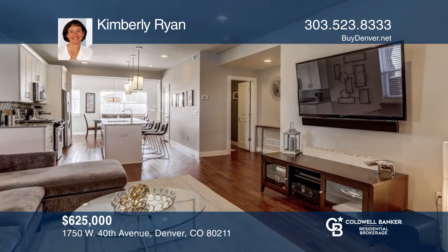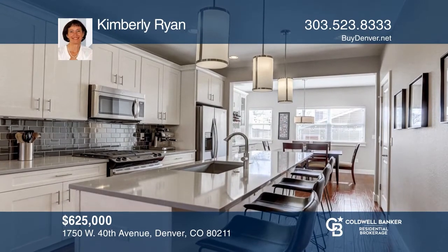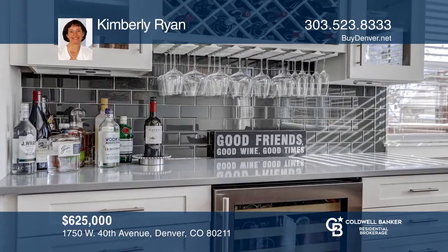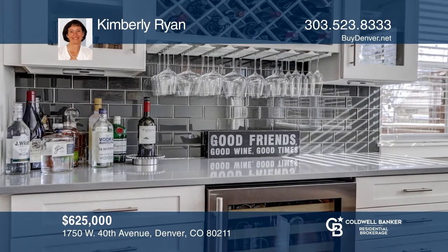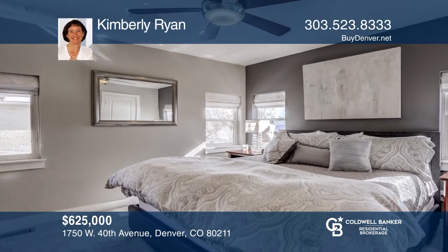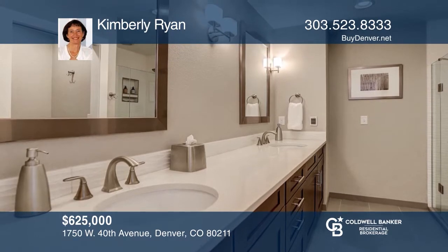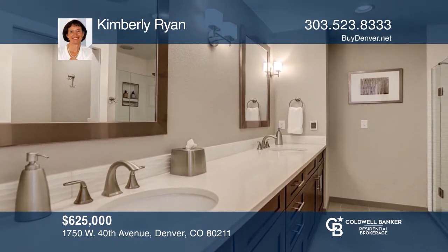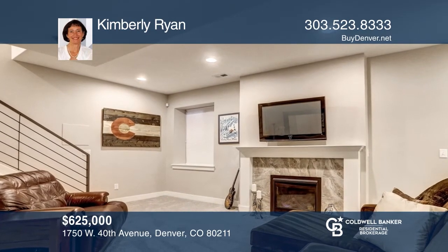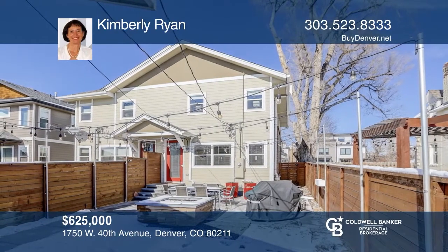This three-bedroom, four-bath home offers an open concept floor plan with hardwood floors on the main floor and stairs. The kitchen offers sparkling white cabinets, a gourmet island, gray Cambria quartz counters, and a built-in bar. The relaxing master retreat hosts an ensuite bath with radiant heated floors and large format tile. You will love movie night in the fully finished basement with cozy fireplace. The private fenced yard provides a custom fire pit, a spacious patio, and a grassy area. Act now and make this home yours by calling Kimberly Ryan.